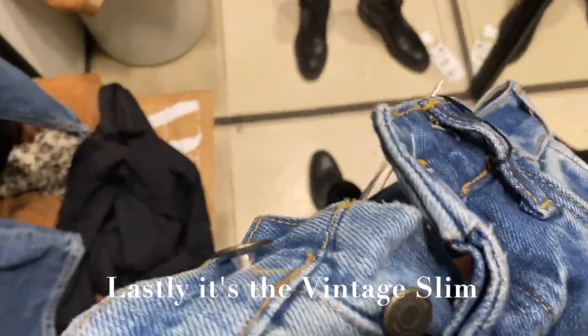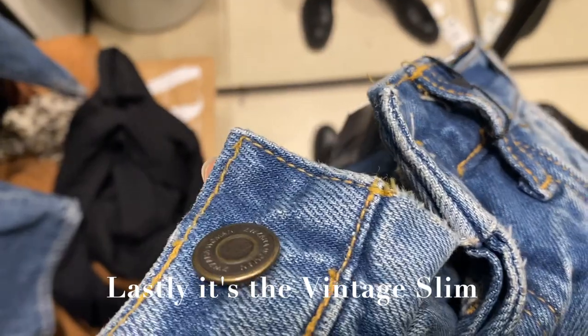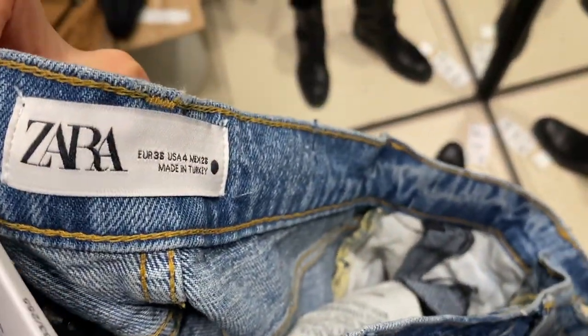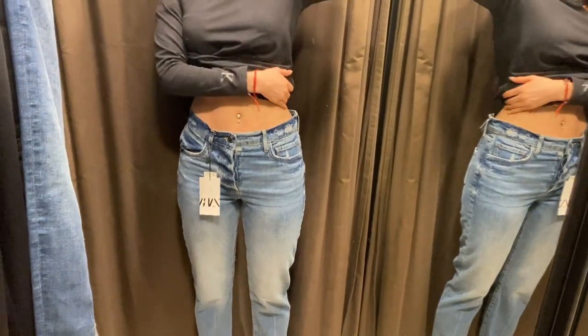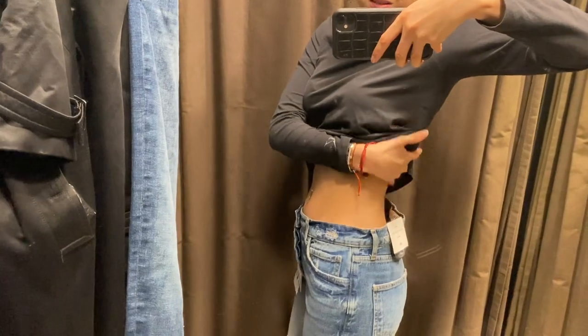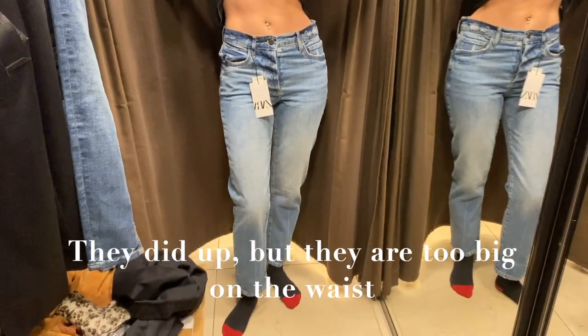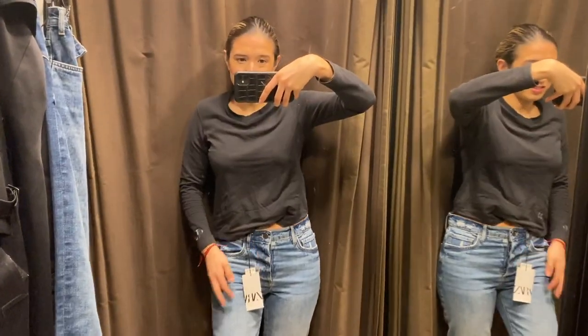The vintage slim are buttons again so I'm not having high hopes. I got the same size in all the jeans — a size 36, which is a UK 8 — but it's amazing to see how differently they all fit. This pair actually does fit but it's a little baggy, so I'm not convinced.